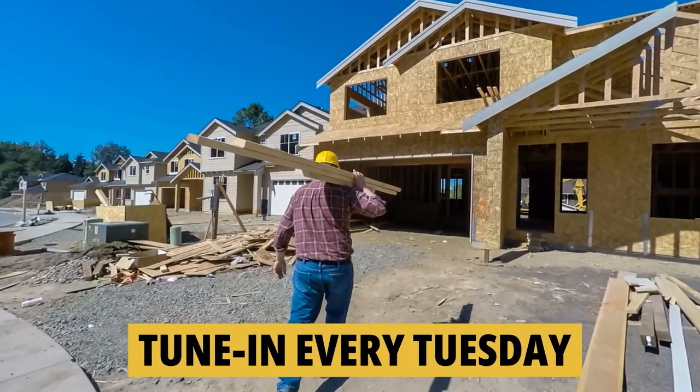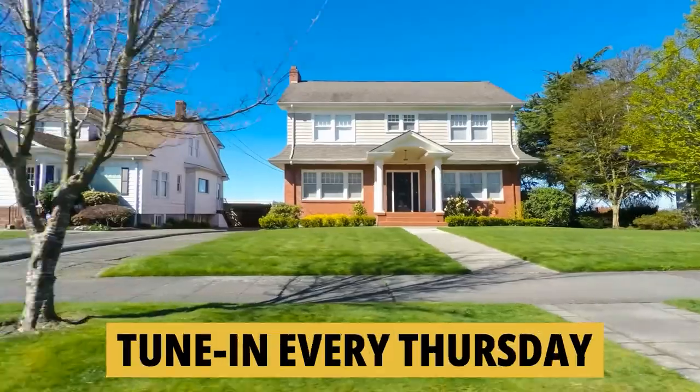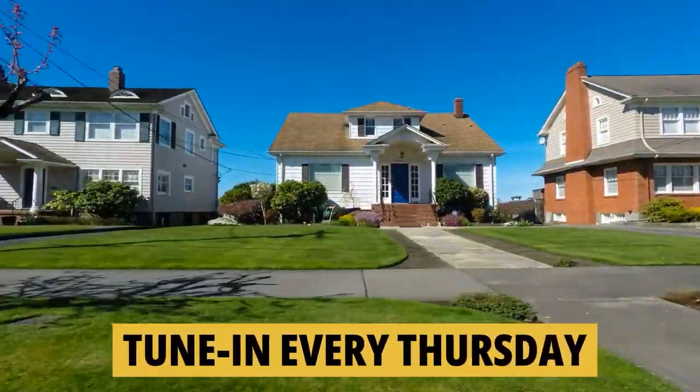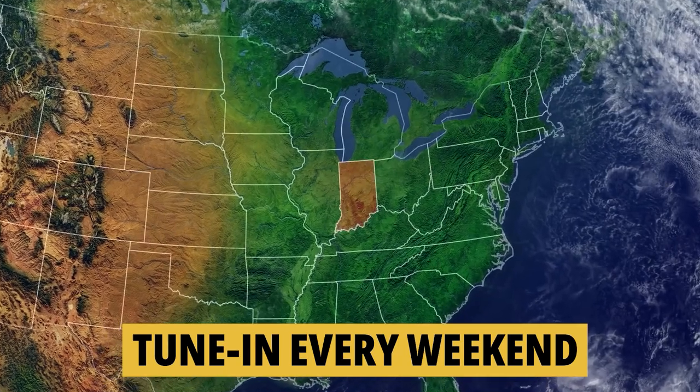If you'd like to know everything there is to know about moving to or living in the greater Indianapolis area, be sure to tune in every Tuesday as we do a tour of new construction homes for sale. Then on Thursday we walk through existing homes for sale, and then on the weekend we take a look at what it's like to actually live in Indiana.